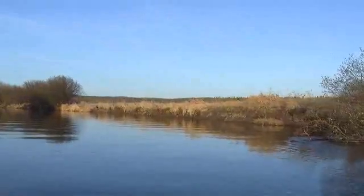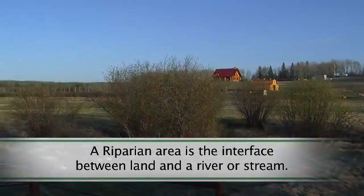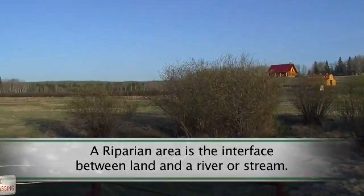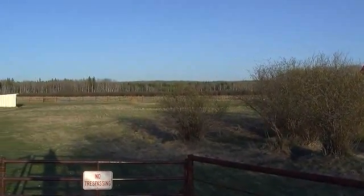It's been identified that the Owl River has some problems with its riparian areas. So we're working with landowners to try to enhance these areas and restore the riparian areas along the Owl River.